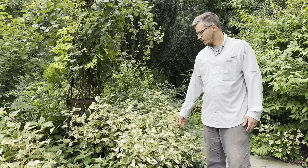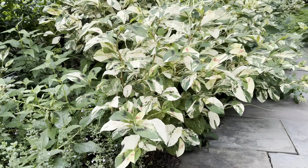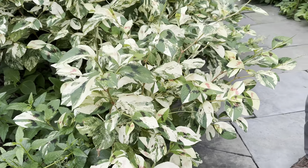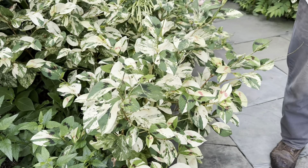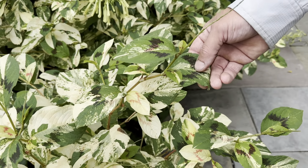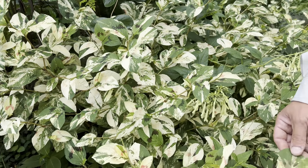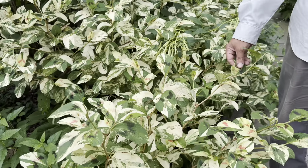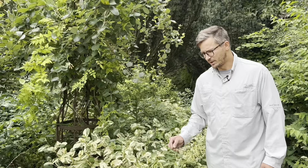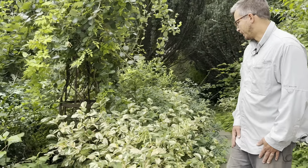Here we are with Persicaria virginiana 'Painter's Palette' — a common name, not a weed, though it is related to the weed you'd find in the woods. This particular selection has beautiful marbled leaves with a distinctive chevron marking from side to side of the leaflet. As a former teacher of mine said, flowers are fleeting but foliage is forever.